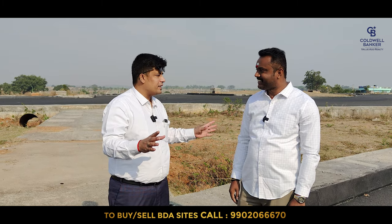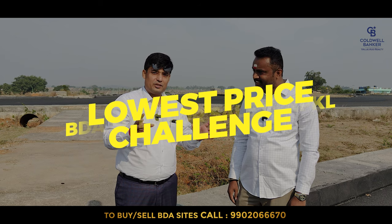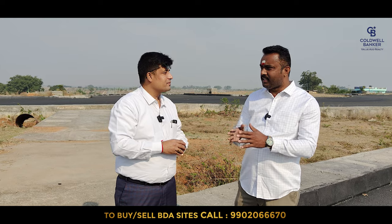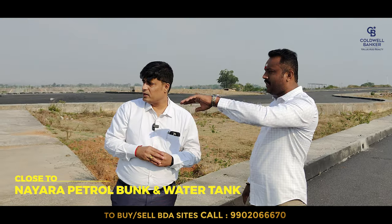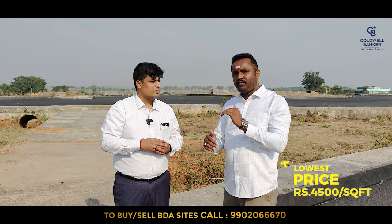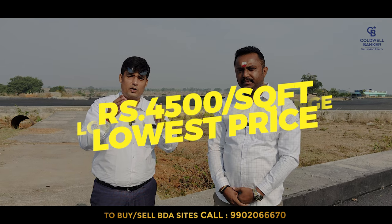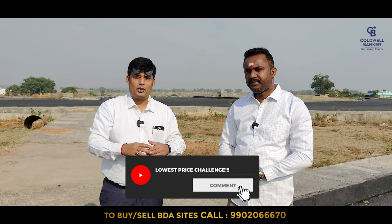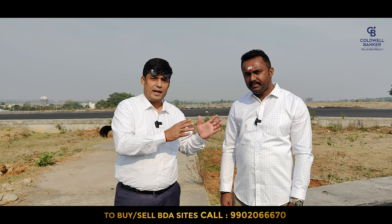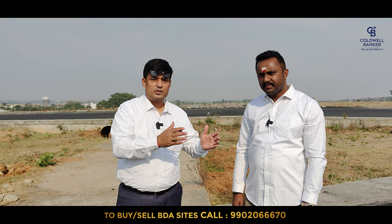Such a fabulous location — do you have any sites here? The lowest price we can offer from this location is 4,500 rupees per square foot. Viewers, if you find any site available below this rate, kindly comment. Every unit is a different price but the lowest I can offer is 4,500 rupees. We're going to show the actual sites — they can be 30x40, 40x60, or 50x80. Hang on.